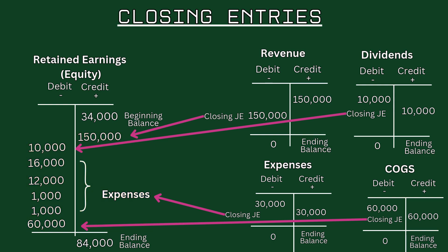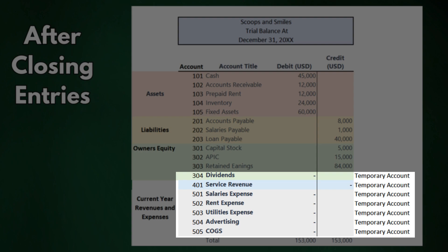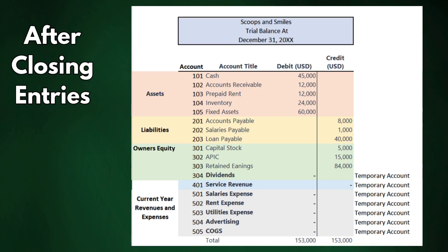Finally, we close out the dividends paid during the year, reflecting their effect on retained earnings. The entry is: debit Retained Earnings for $10,000 and credit the Dividends account for $10,000. This reduces retained earnings by the dividend amount paid, finalizing the profit allocation. After these closing entries, the temporary accounts — revenue, expenses, and dividends — are reset to zero, while retained earnings now reflects the accumulated profit adjusted for dividends paid, ready to begin the new period.